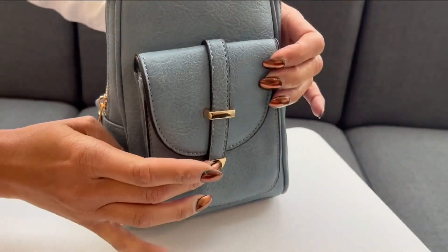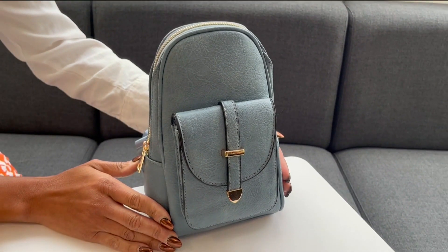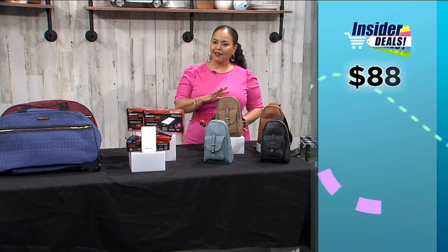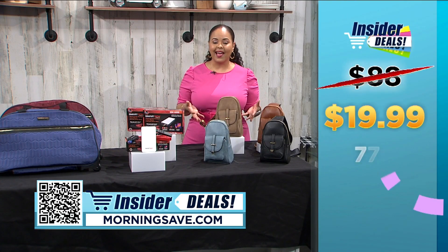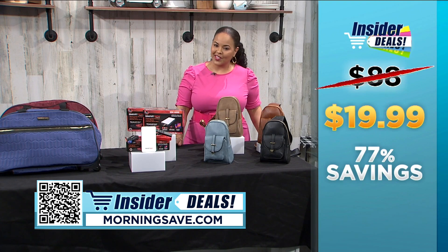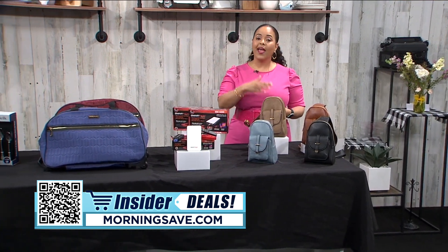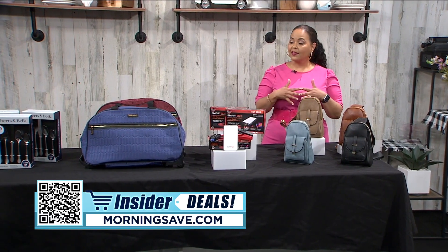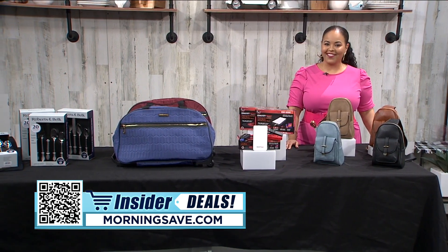This style of bag is super versatile, convenient, and stylish — it's no wonder that people love sling bags. You may have seen this bag for as much as $88, but with this crazy good insider deal you can score one for $19.99 — an amazing 77% off. To get shopping, just scan the QR code on your screen or head over to MorningSave.com and look for the insider deals. Remember, these are only available while supplies last, so don't miss out — happy shopping and happy saving!